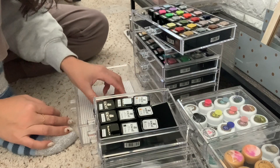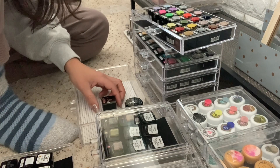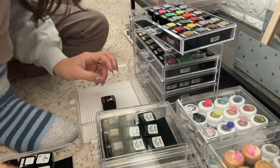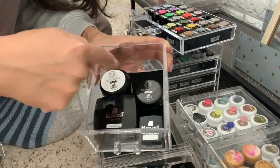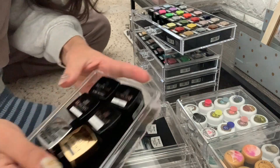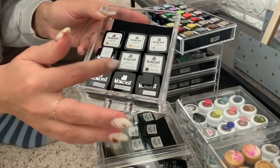Whatever you do, make sure you always have access to your products and can see them. If you just stack them, you'll forget they exist. So here's what we ended up with: Excel Builder, boba gel, gem gel, and my clear fundamental gels. Next: color gels, black and white gels, and the thicker Markers line, all organized and accessible.